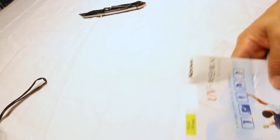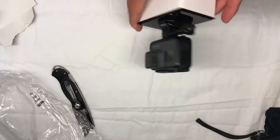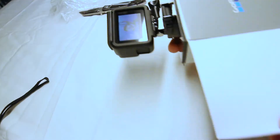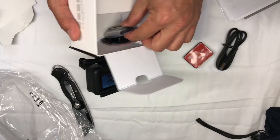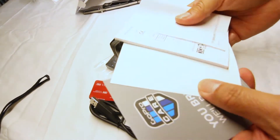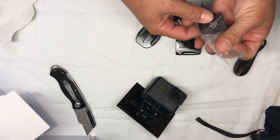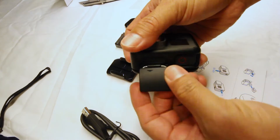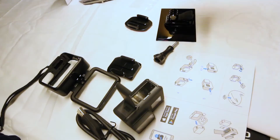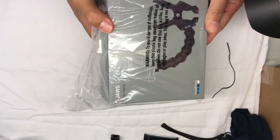Thank you very much for those gifts. That flashlight is going to help me vlog — I need to use this ASAP. Should probably read the instructions. I don't have a helmet for this one. Here's the battery and the card — there's all the GoPro stuff, and a clamp.